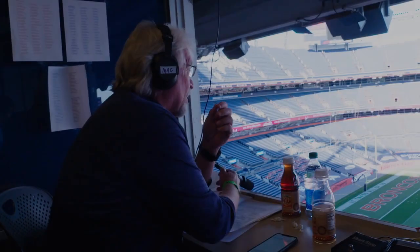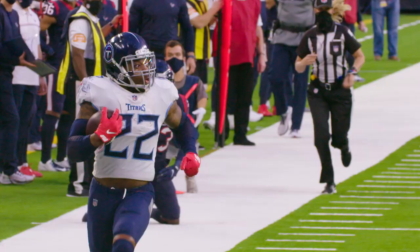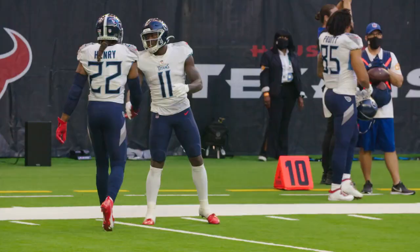This is Coach Mack. Welcome to Beneath the Surface, powered by Microsoft Surface. Today, we are going to look at two major contributors offensively to the huge Titans win at Houston that won the AFC South Championship for the Tennessee Titans.